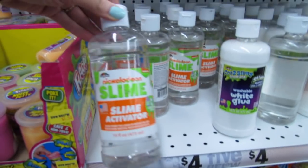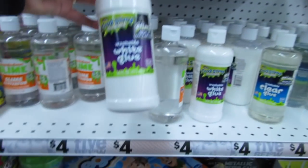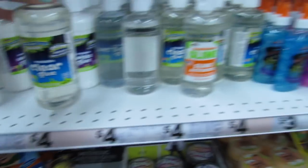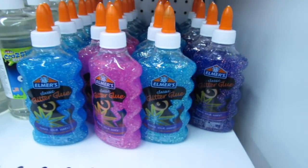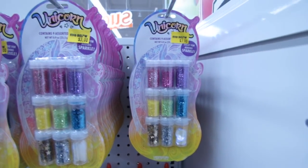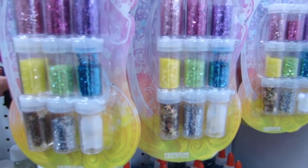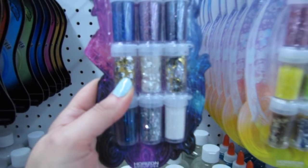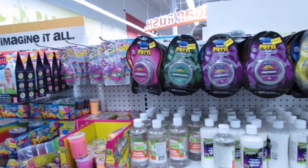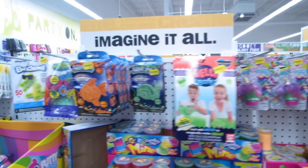They have the slime activator here — this is a really big bottle of slime activator for four dollars. They also have the washable white glue, the washable clear glue, and a variety of Elmer's glitter glues. And don't forget, if you're into putting things in your slime, they have all the glitters. Some of these are a little more solid, like the sequins. I know there are people I follow on Instagram who are always putting really cute little things into their slime.